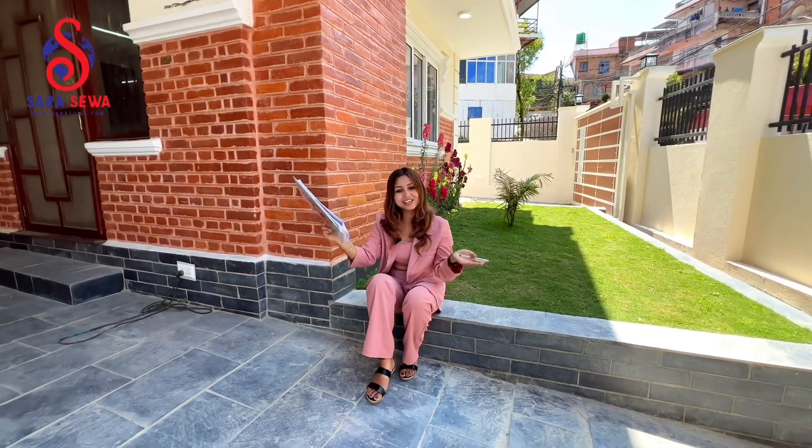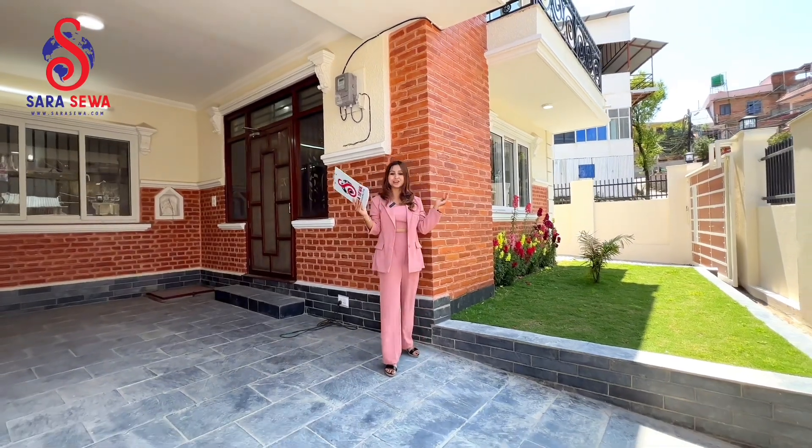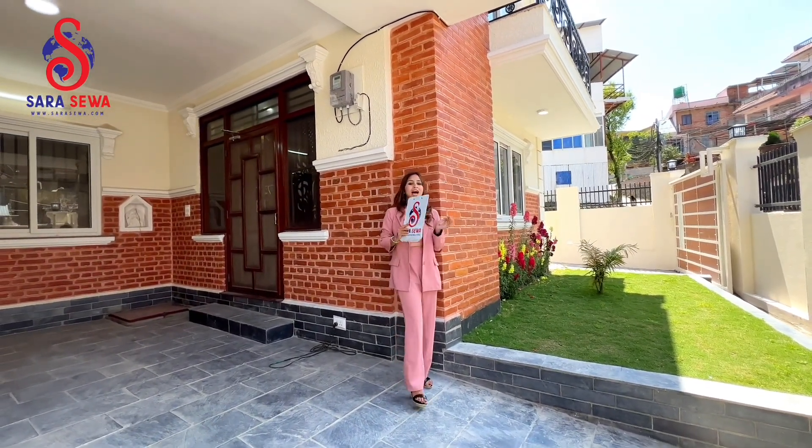Hello everyone! What's up? It's me, Realtor Vinita, and I'd like to welcome you all to another brand new episode of Sarasewa.com.